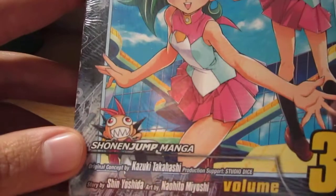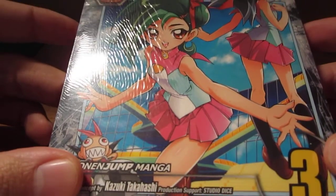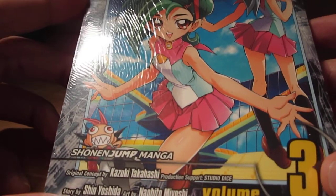Hey YouTube, I sat in the bookstore earlier and picked up a couple of comic books — the manga for Yu-Gi-Oh! Zexal, I got number 3, because I believe you get Zombie Stein in this, number 22.